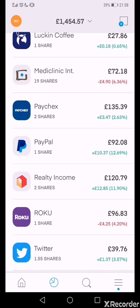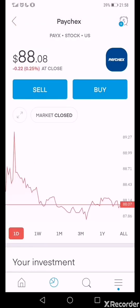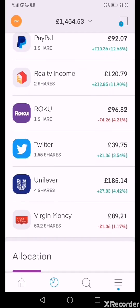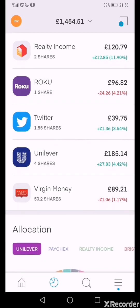Paychex does something similar to ADP — automated data processing — but I think it's at a cheaper price and they're doing more interesting stuff in terms of how they handle information from dealing with people's paychecks. PayPal is up 12.70%, Realty Income is up 11.91%, and Roku I'm down 4.21%.